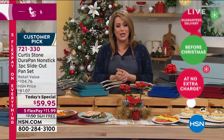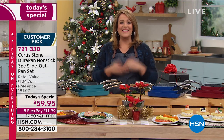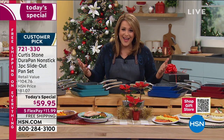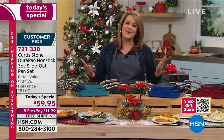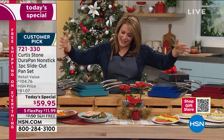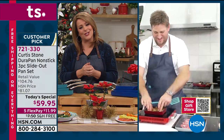Just place your order. Choose your color. Item number 721-330. We need to talk to Chef, because this is his final today's special of the year. What a wonderful way to wrap up this year with something we all need — easy gift giving. It's been a complicated year. You're making us happy and joyous back in the kitchen. Welcome back, Chef.